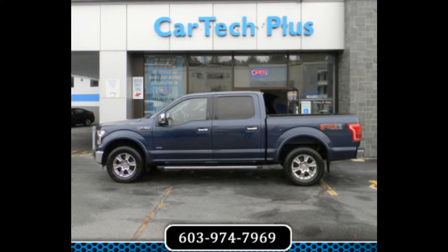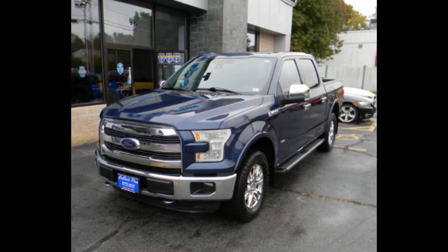Powered by Ford's highly sought-after 3.5L V-6 EcoBoost engine and smooth-shifting 6-speed automatic transmission, it has a mileage of 109,213.